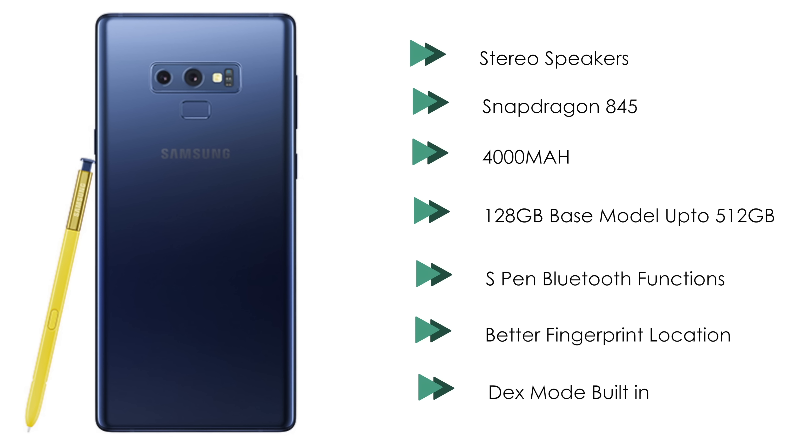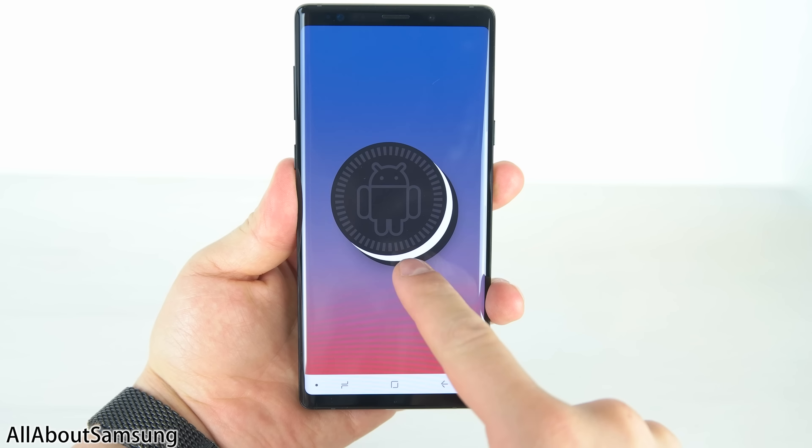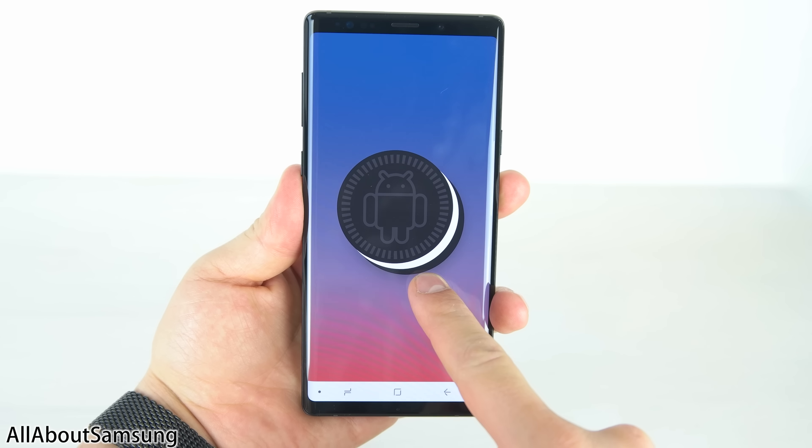While these changes are awesome, they also come at a huge price. It's the best and most feature-packed Samsung phone you can buy right now, but it's definitely not for everyone.